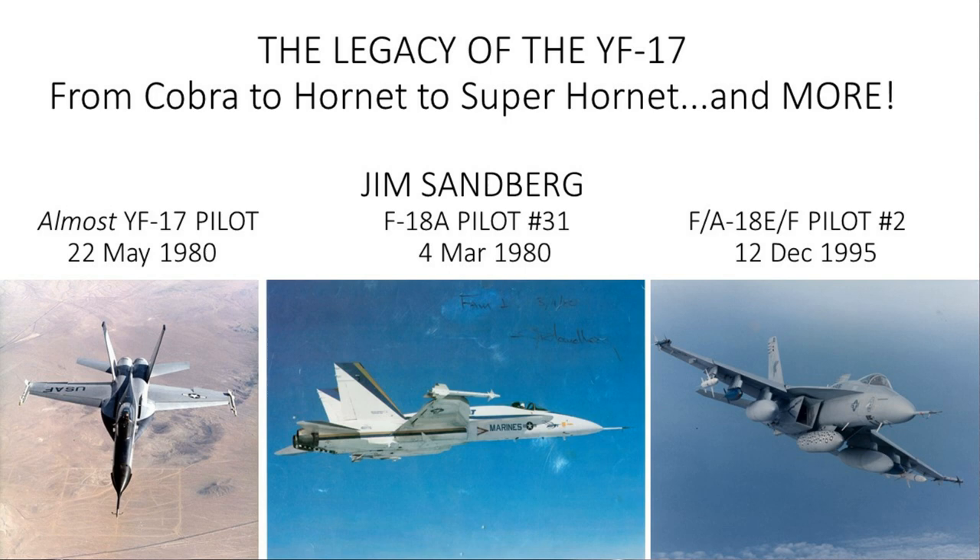Welcome everyone to the Western Museum of Flight. I'm Cindy Maka, the director. Today we have one of the highly accomplished American test pilots and pride of the Marine Corps, who happens to be a truly good friend of the museum. Everyone, let's welcome Jim Sandberg. Take it away, Sandy.